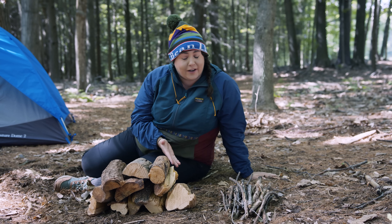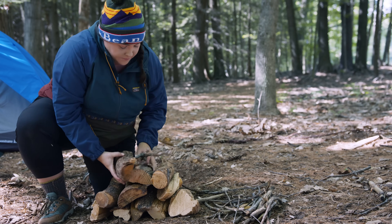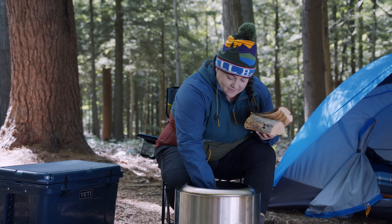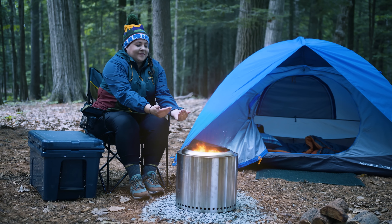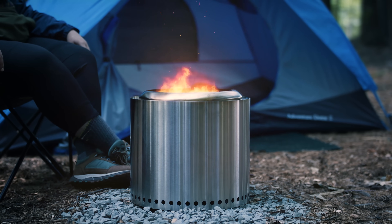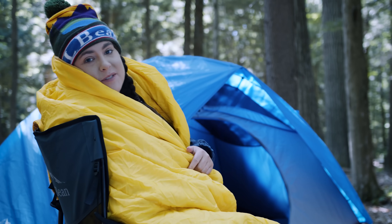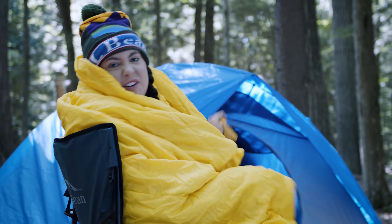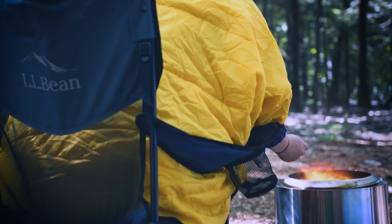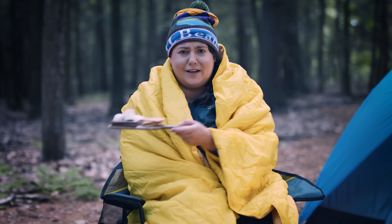Learn how to build a safe fire. Fire keeps you warm twice — once while preparing and once while burning. When you're sitting around the campfire, wrap yourself up to keep warm. A blanket will keep you warm where the fire and the camp chair won't. Hot drinks and hot foods feed your internal furnace and keep your body warm.